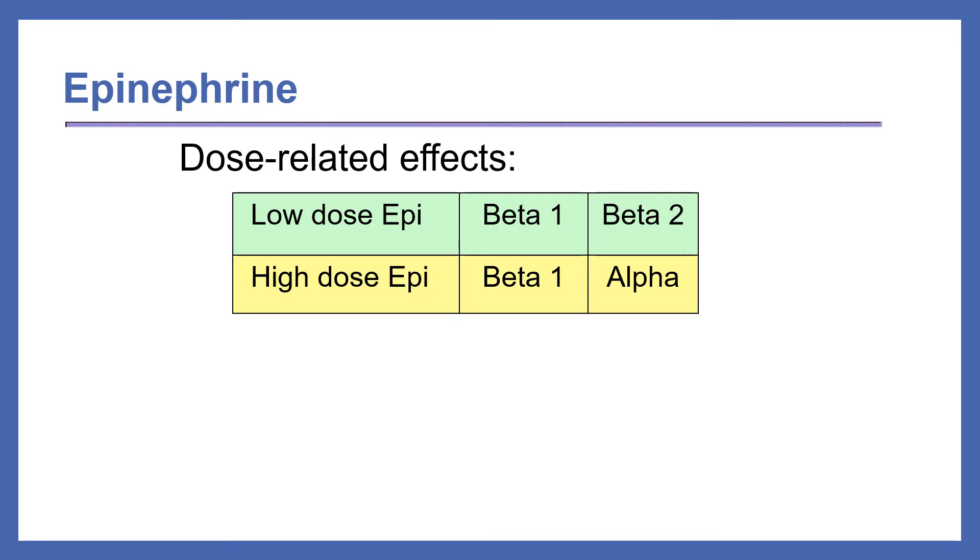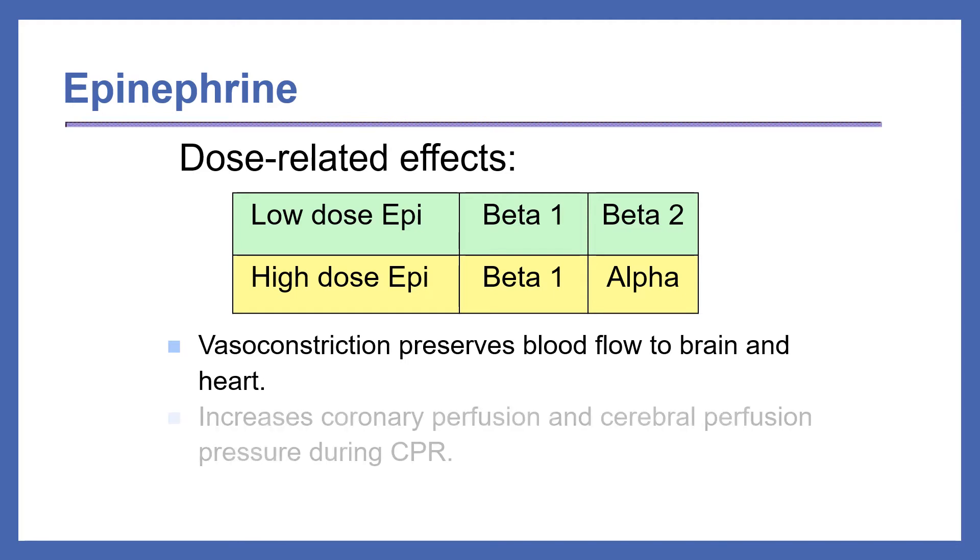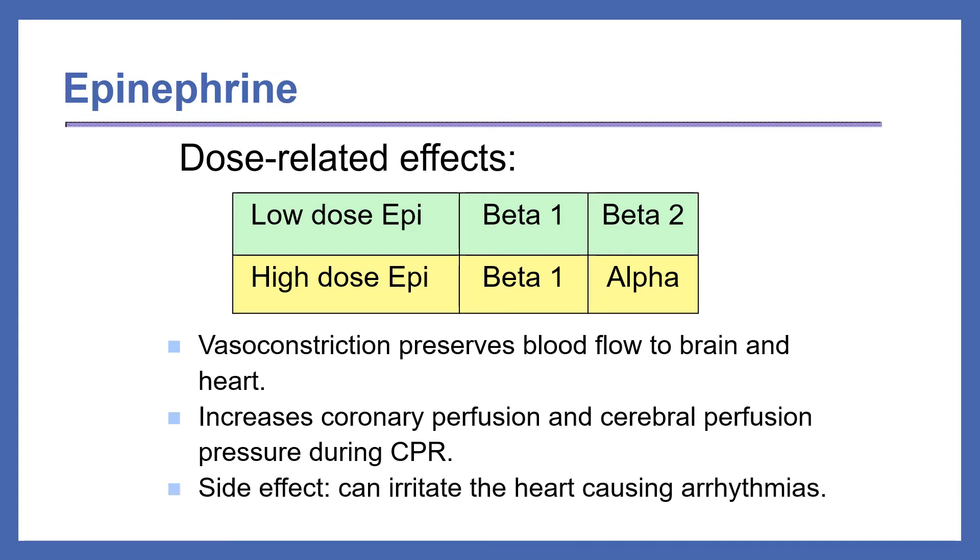Let's talk about epinephrine. Epinephrine has dose-related effects. At lower doses, epinephrine activates beta-1 and beta-2 receptors. At higher doses, epinephrine activates beta-1 and alpha receptors. Alpha stimulation causes vasoconstriction, which preserves blood flow to the brain and heart. It also increases coronary perfusion and cerebral perfusion pressure during CPR. A major side effect of epinephrine is that it can irritate the heart, causing arrhythmias.